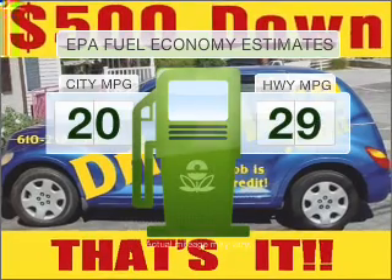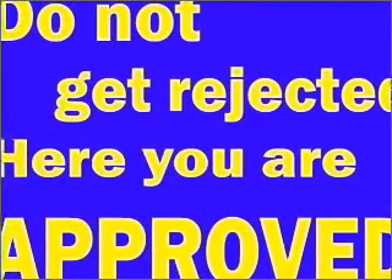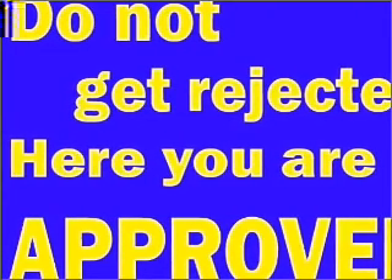Better gas mileage means better long-term driving, and this ride delivers with a great low fuel consumption rate. With a reliable six-cylinder engine that responds smoothly to its automatic transmission, and brakes safely with the anti-lock braking system.